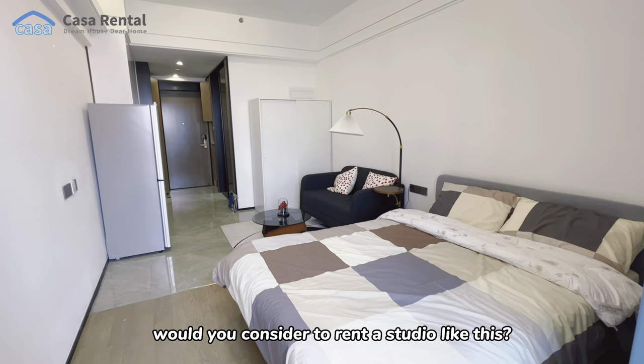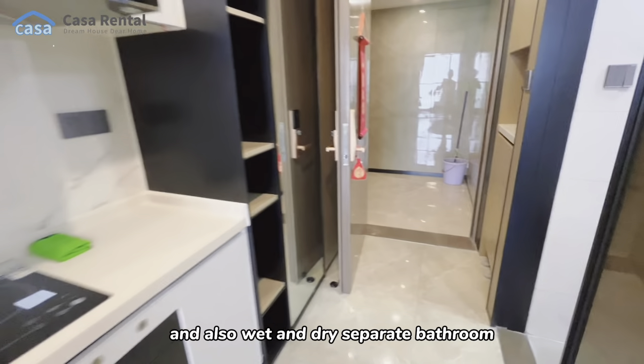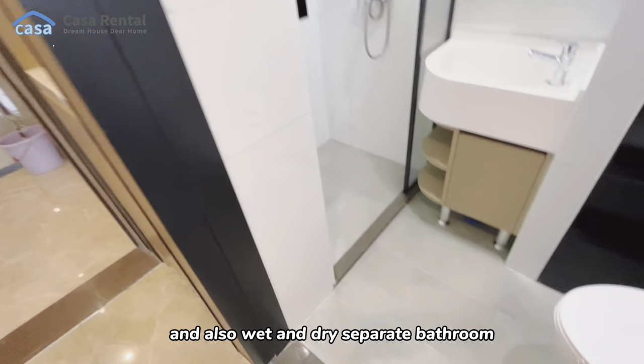Would you consider renting a studio like this? An electric cooker and sanitizer are included, and the bathroom has a wet and dry separation.